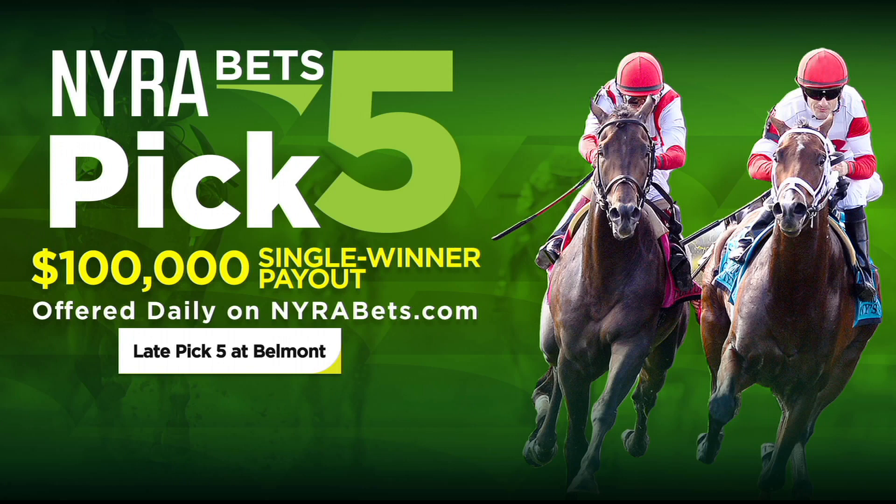The NairaBets Late Pick 5 will be offered in the last five races, all racing days. You can play it on NairaBets, throughout New York State, and on track.